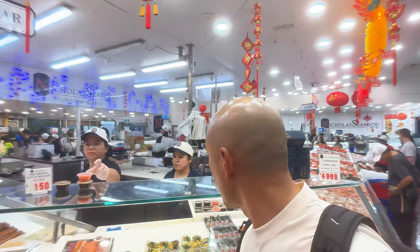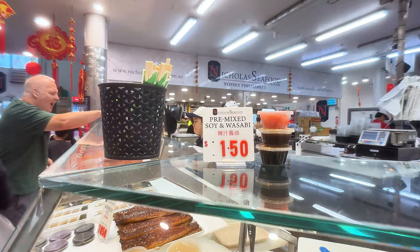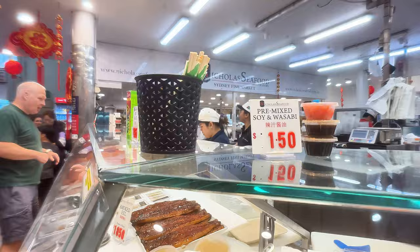I ordered the sashimi lover platter. What's interesting though is I believe this is just the culture in Australia — any condiments that you want, including soy sauce and wasabi, they charge extra for it. They actually charged me a dollar fifty Australian dollars for a pre-mixture of soy sauce and wasabi. So right now I'm on the hunt for some good oysters, and I actually want a little bit thicker pieces of scallops because the scallops that came on that seafood lover platter were very, very thin. I want something a little bit more meaty and hearty.